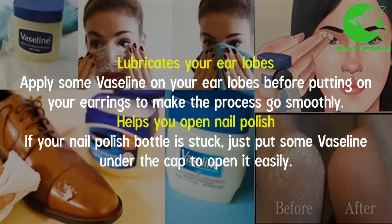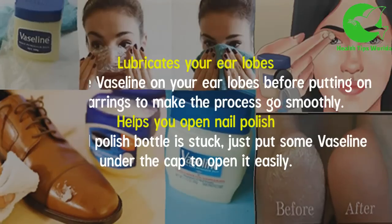It lubricates your earlobes — apply some Vaseline on your earlobes before putting on your earrings to make the process go smoothly. It also helps you open nail polish — if your nail polish bottle is stuck, just put some Vaseline under the cap to open it easily.